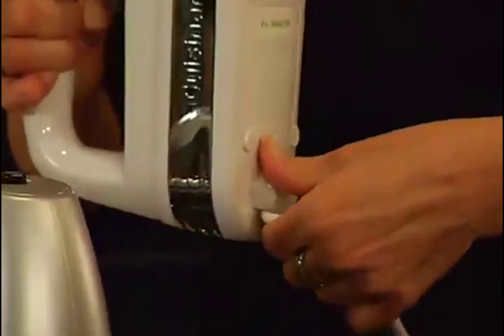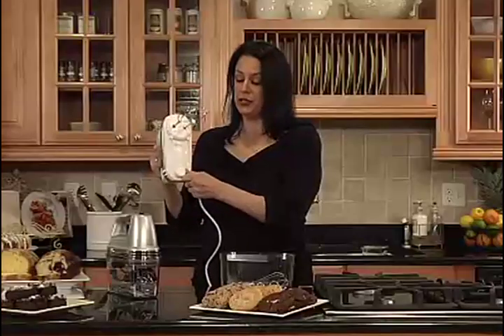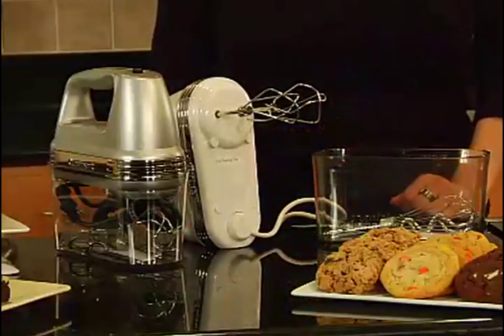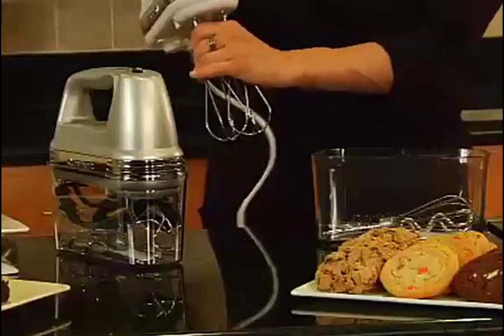One of the greatest features is that it has a swivel cord. It can swivel from right to left for right-handed and left-handed use. It sits flat, and it also has an eject button for the beaters.